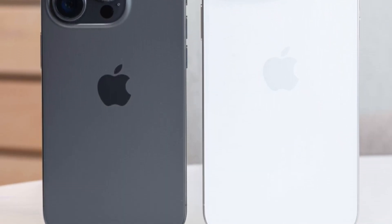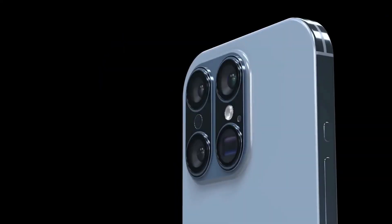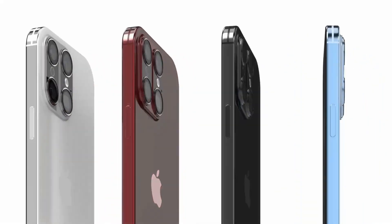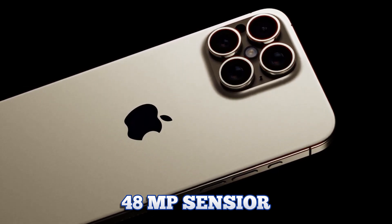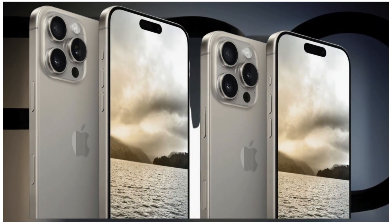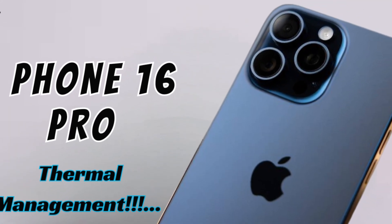The adoption of LTPO panels in future iPhones signifies a significant enhancement in display technology, promising smoother scrolling, more responsive interactions, and improved visual quality, particularly for gaming and multimedia applications. Users can expect enhanced battery life due to the efficiency of LTPO technology, further enhancing overall device usability and longevity.